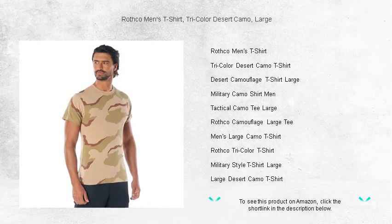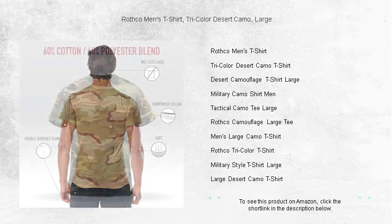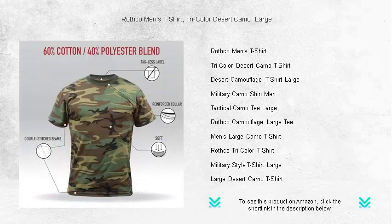Blend into nature or stand out in the city with Rothko's Men's Tricolor Desert Camo T-Shirt. Expertly designed for the adventurous spirit, this comfortable and durable large tee is made from a blend of high-quality cotton and polyester, ensuring it withstands the rigors of your daily activities whether you're on a rugged trail or an urban excursion.